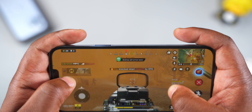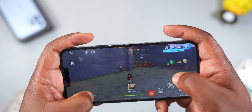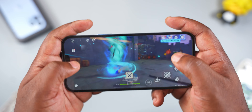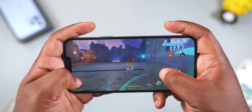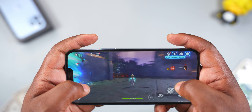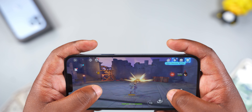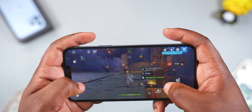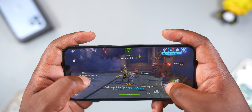Moving to Genshin Impact, one of the most demanding games on mobile, the iPhone 13 Pro Max played it on the highest graphics settings at 120 frames per second, but after a couple of minutes it slowed down and frames were dropping. I found that setting graphics to medium and frame rate to 60fps made the game run smoothly without dropping frames or overheating. True multitasking isn't something that exists on the iPhone.